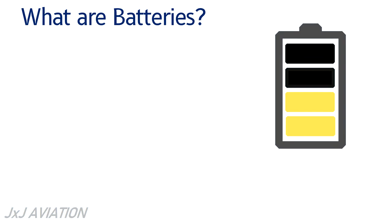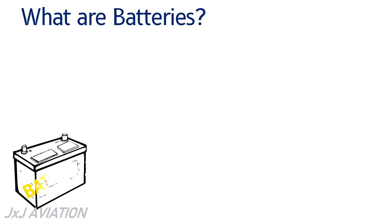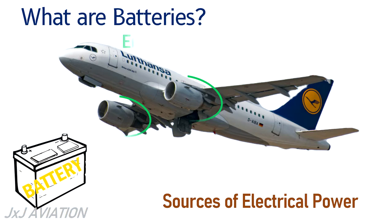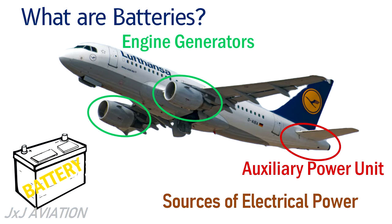Just like the batteries used in different appliances or cars, the batteries in an aircraft act as one of the sources of electrical power. The other sources of electrical power are engine-driven generators, the auxiliary power unit, and on some aircraft a backup generator or emergency generator.